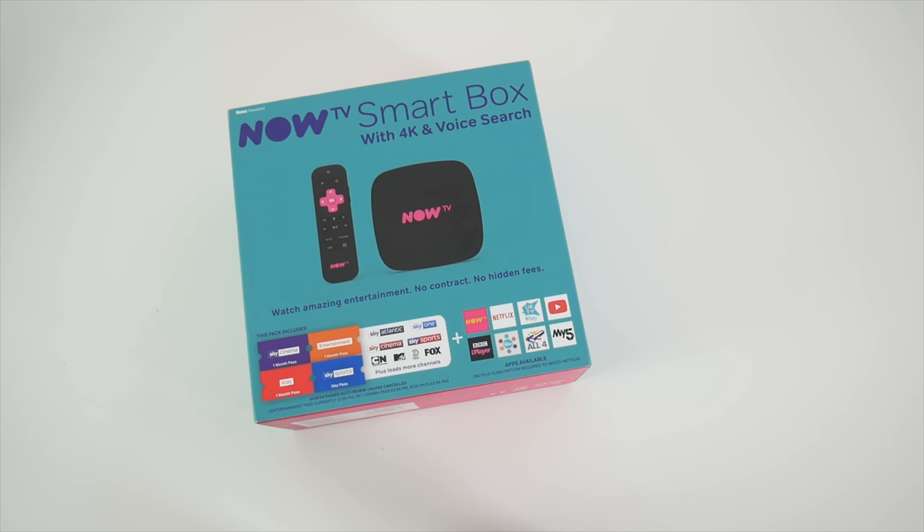This is not an Android TV box and you cannot play games or run Kodi or any other interesting apps. But today I will show you exactly what you can do with the NowTV Smart Box and whether it's worth a buy or not.